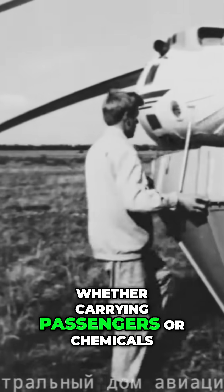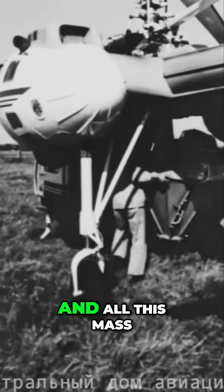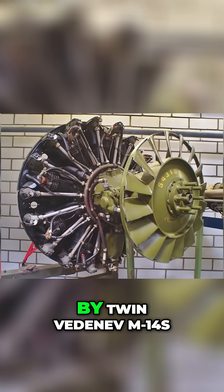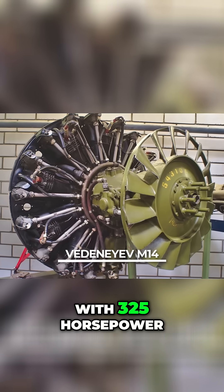Whether carrying passengers or chemicals, it had a payload of 900 kg, and all this mass was carried right at the center of gravity, below the rotor blades. The Ka-26 was powered by twin Vedenev M14s with 325 horsepower.